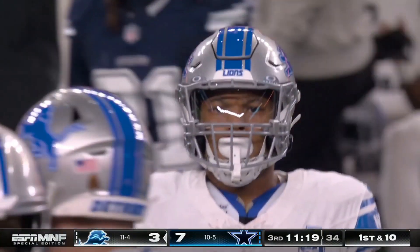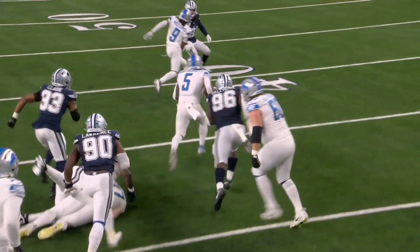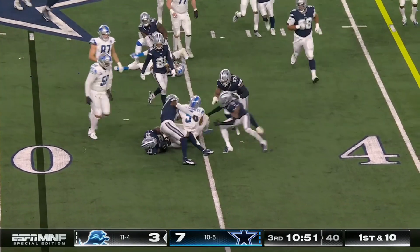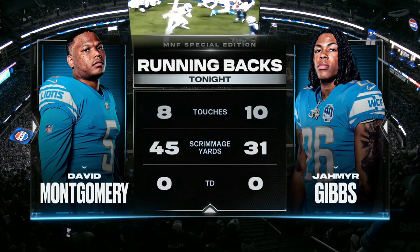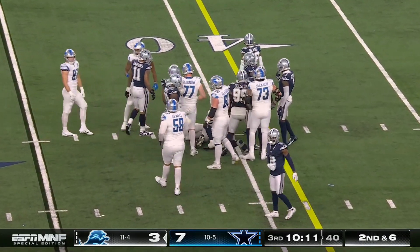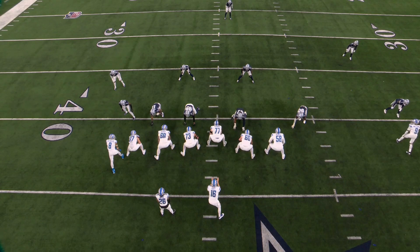They have created some running lanes and when they have, they've been able to hit it. Jameson Williams, number nine, out wide on the right side, gets involved and helps block. He's shown real improvement as the year has gone along. The Lions are riding their two running backs tonight. With a lot coming up for the Lions, not satisfied with just winning their divisional title — under center they go play action and hand to Gibbs.